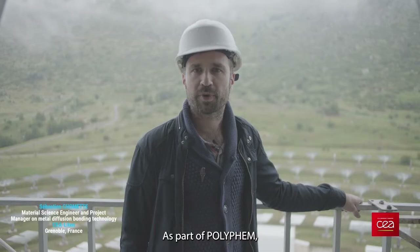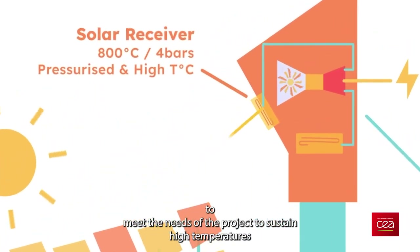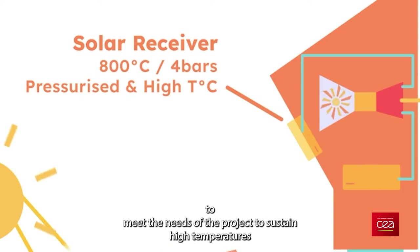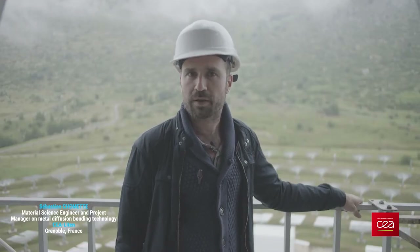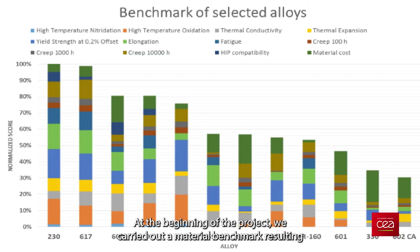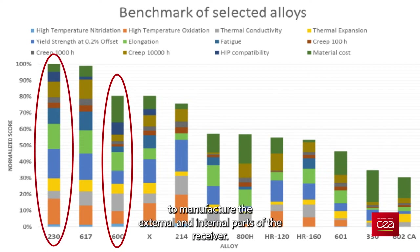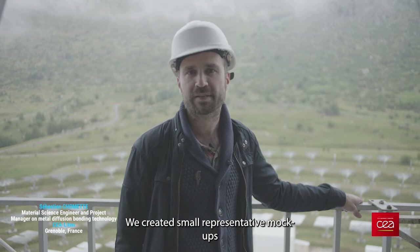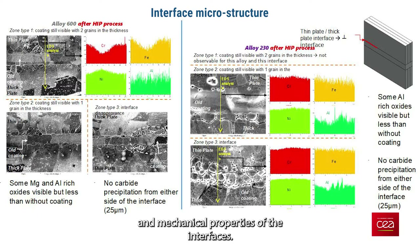In the context of Polyfem, the CEA developed a solar receptor that allows us to satisfy the needs of the project — to support the high temperatures and have the right mechanical characteristics. At the beginning of the project, we created a benchmark of materials that led to the choice of nickel alloys 600 and 230 to make the external and internal parts of the receptor. We created small representative mockups to characterize the microstructure and the mechanical properties of the interface.